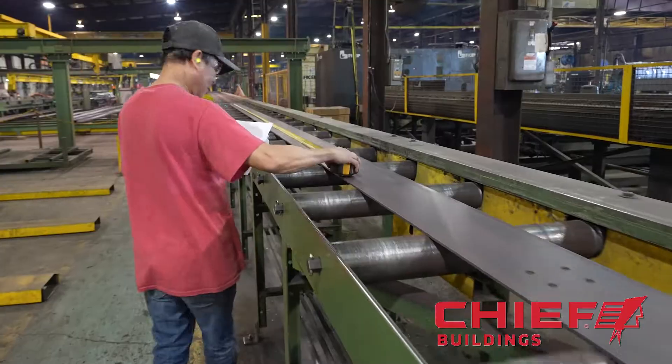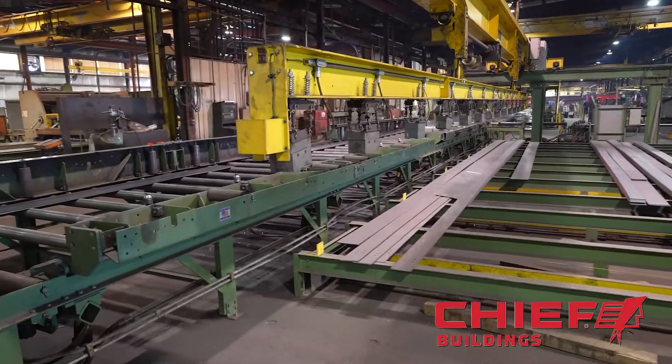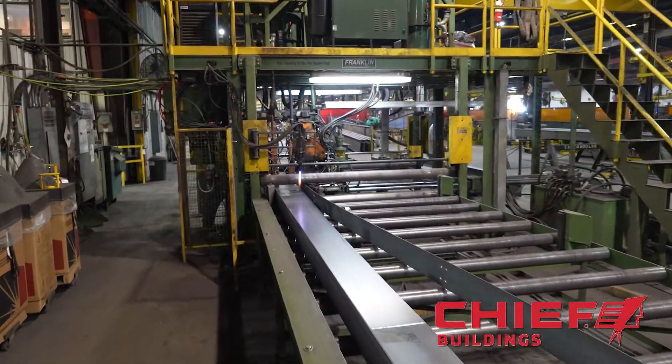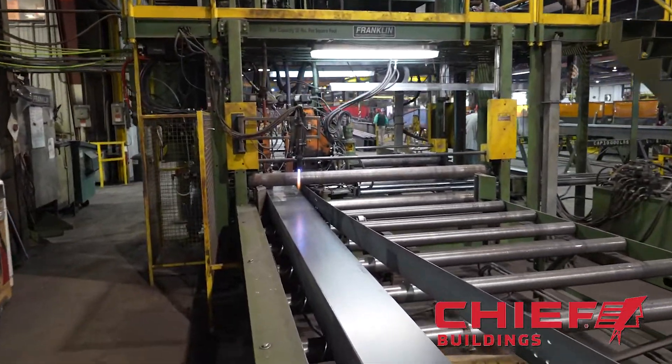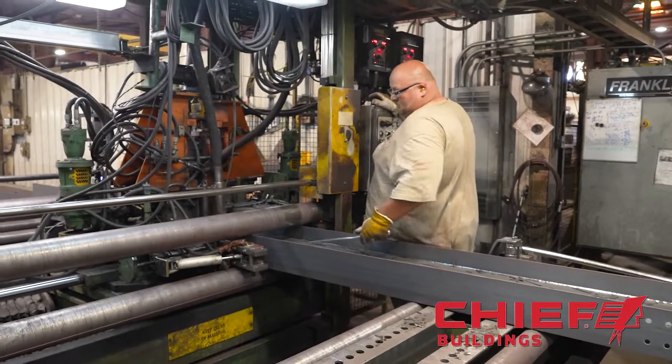After each piece is accurately cut for size and bolt holes added, they are first manually tack welded into place by the machine operator, and then fed through a highly automated submerged arc welder that can simultaneously finish weld both flanges to the web in one pass.